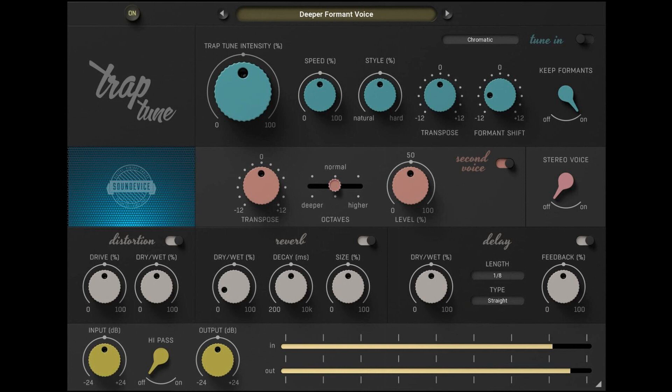Intro sale: €19, 76% off regular price of €79, until the end of September 2022. TrapTune is compatible with the majority of VST, AU, and AAX DAW applications on both Windows and Mac OS.